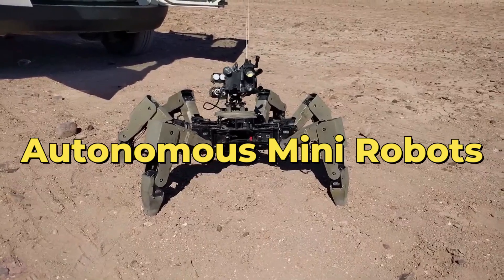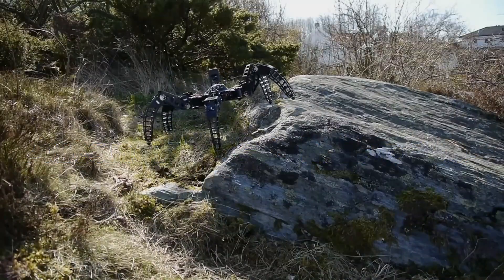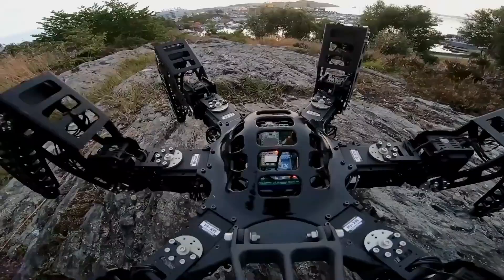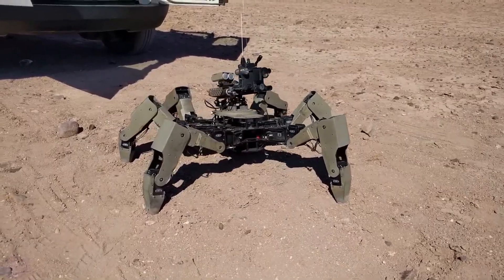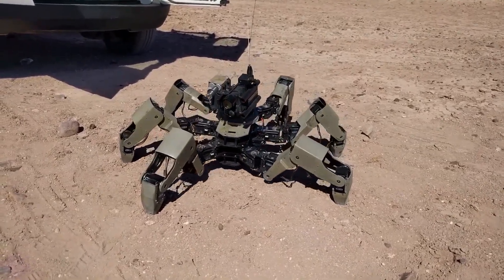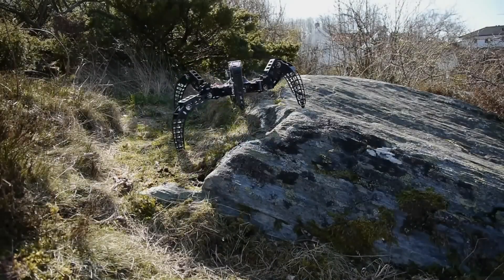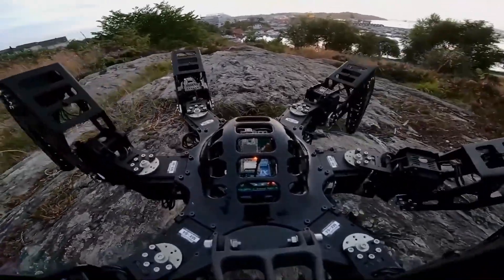Autonomous mini-robots: embark on a glimpse into the future with autonomous mini-robots — compact, agile marvels designed for urban landscapes, mountains, and caves. Born from a collaboration between the U.S. Army Research Laboratory, Army Engineers, and Industrial Enterprises, these robotic scouts redefine reconnaissance. Equipped with advanced sensors, they navigate autonomously, overcoming obstacles and gathering crucial information in environments too hazardous for humans.